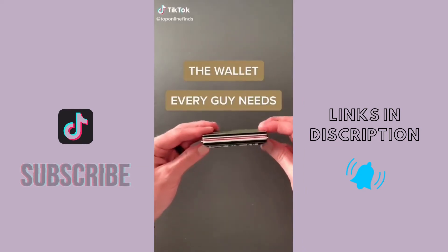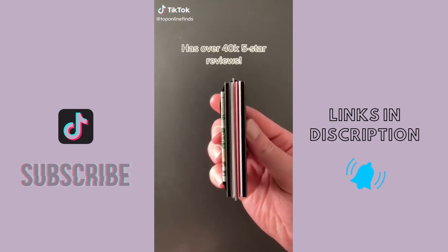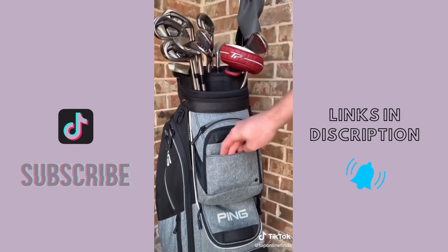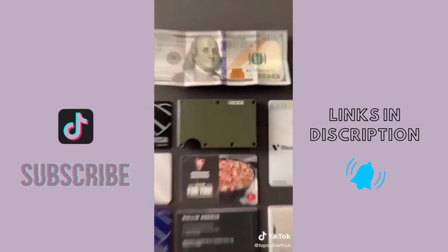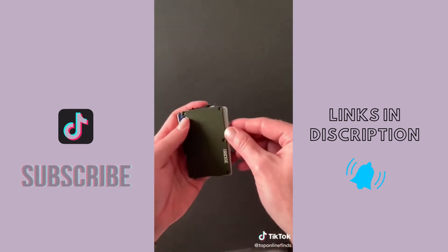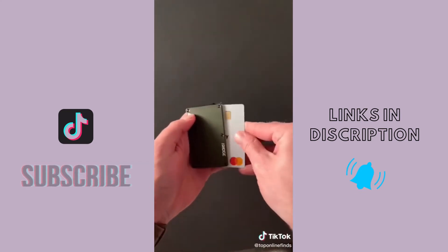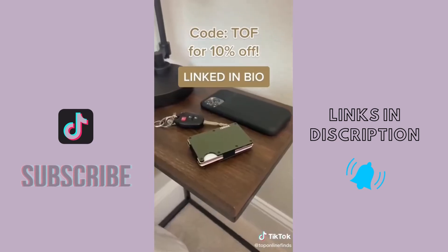This is the wallet that every guy needs — the Ridge aluminum metal wallet. It's super durable and can hold up to 12 cards, but it's still thin enough to slide into their pocket or golf bag without being bulky. All the cards sit securely between the two metal plates and elastic, so it doesn't stretch out over time like traditional leather wallets. There's a notch on top to easily slide out your most-used cards, an adjustable cash strap on the other side, and it comes in tons of colors and will last a lifetime.